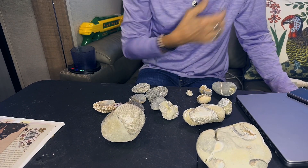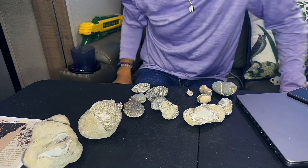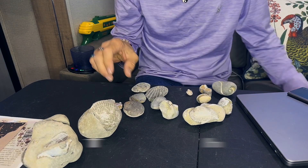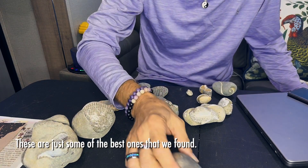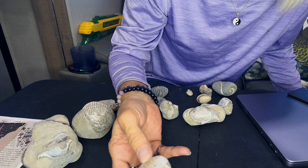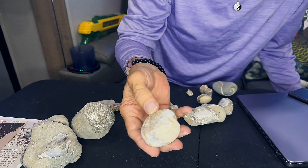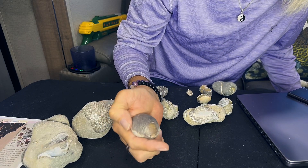I just wanted to highlight a few of these. We got an awful lot of shell fossils, and most of these are clams from 5 to 20 million years ago. There's a real nice one — kind of broken up on the other side, but you can see on this side it's a really good fossil.